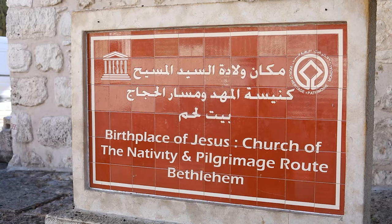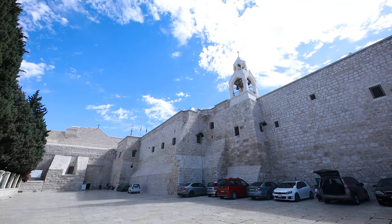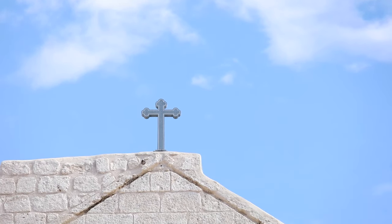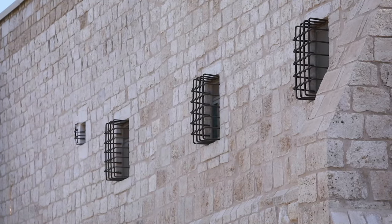Here we are standing in the city center of Bethlehem, exactly on Manger Square, and in front of the Church of the Nativity — the oldest church in Palestine and in the world. The Church of the Nativity is constructed on the birthplace of Jesus Christ, built by Queen Helen, the mother of Emperor Constantine, in the 4th century.